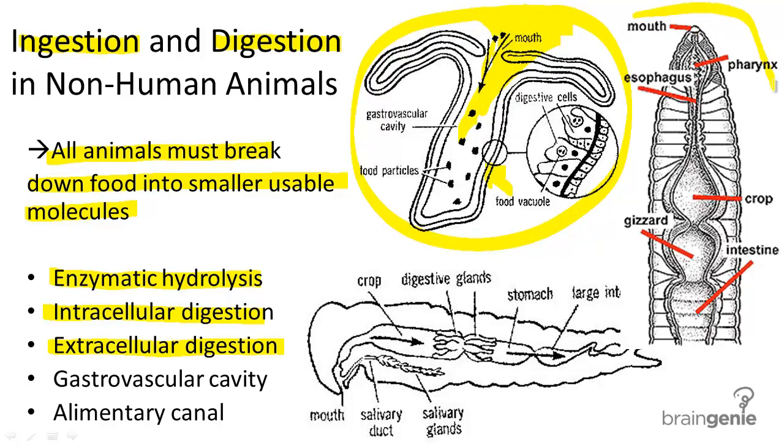Earthworms, in phylum Annelida, which we've talked about in other videos, conversely have a one-way digestive system, in which there is a mouth and an anus — so there are two openings. They also have a pharynx, esophagus, crop where food is stored, gizzard which is like an early stomach grinding food with the help of any ingested sand and soil, and they also have an intestine.